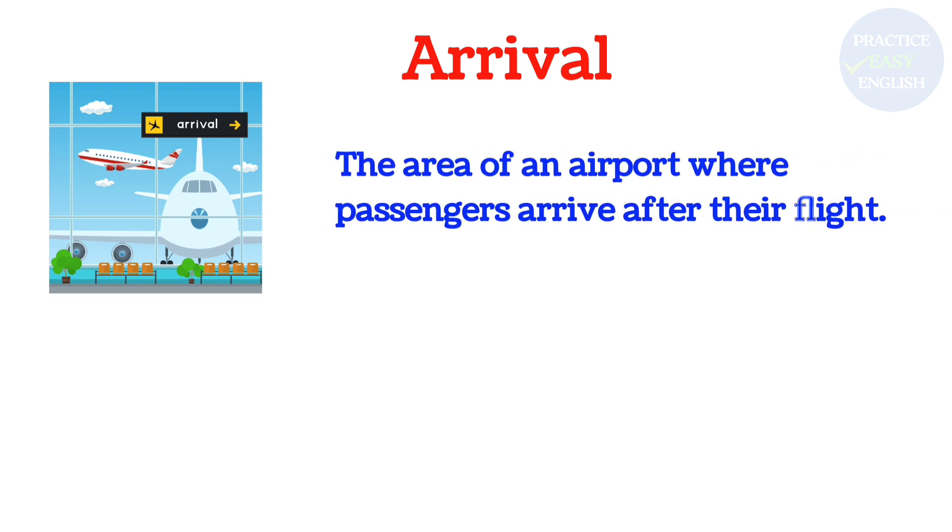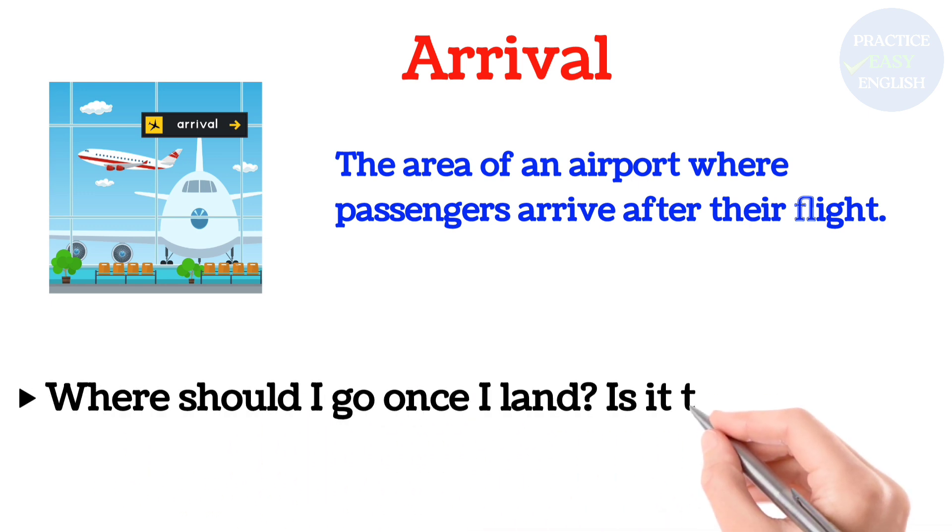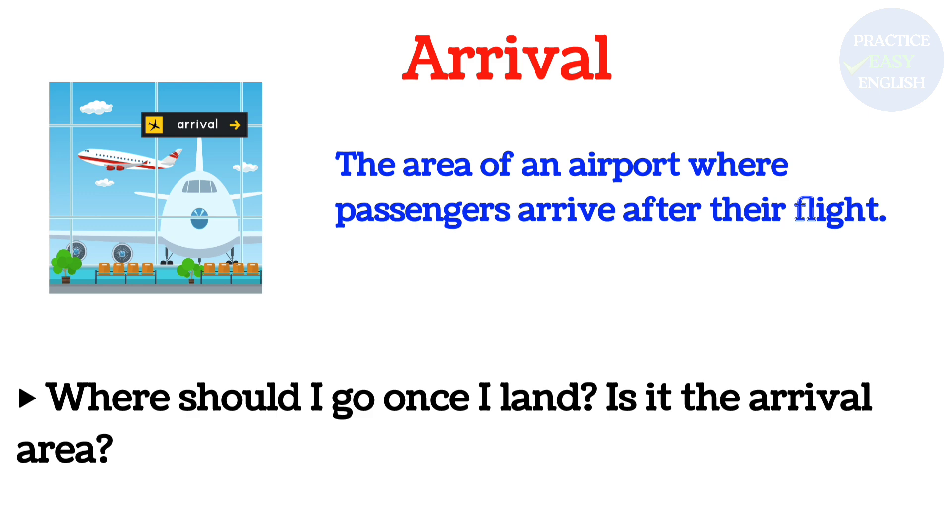Arrival Area: The area of an airport where passengers arrive after their flight. Where should I go once I land? Is it the arrival area?